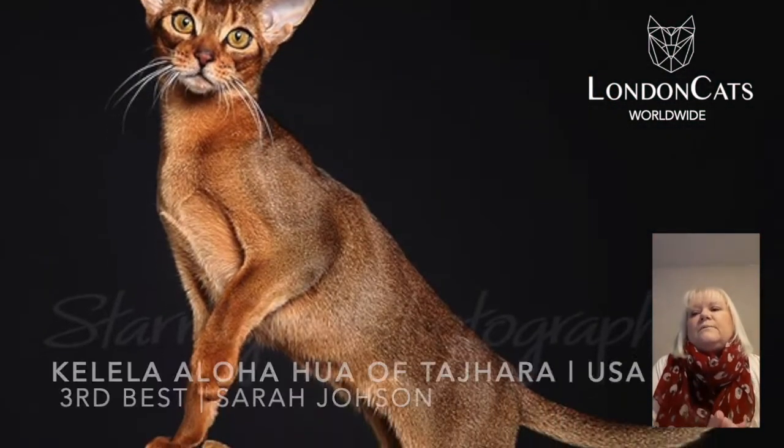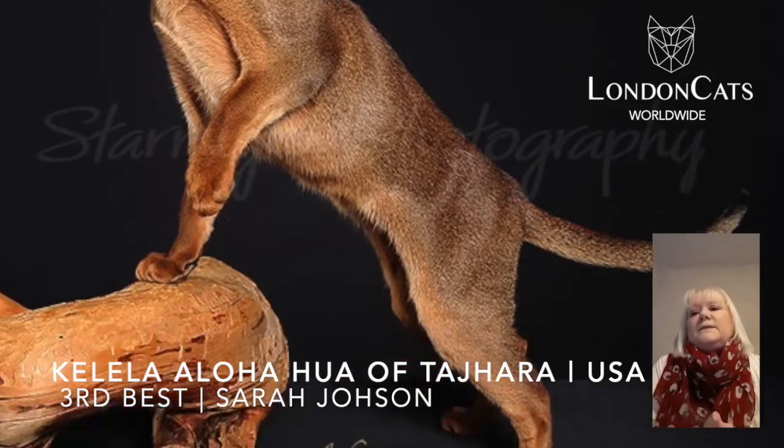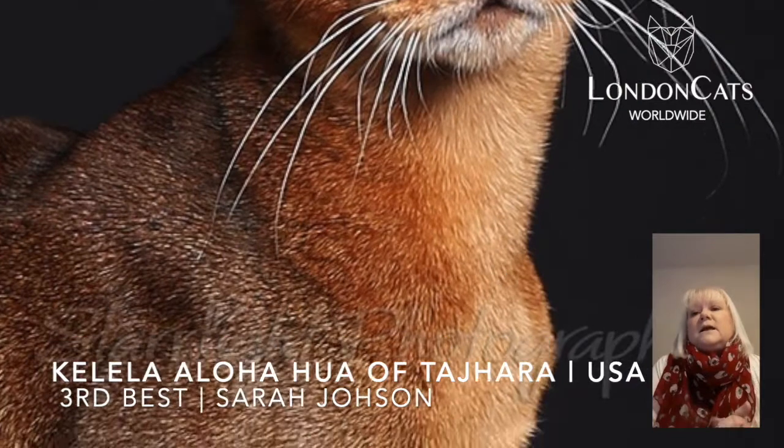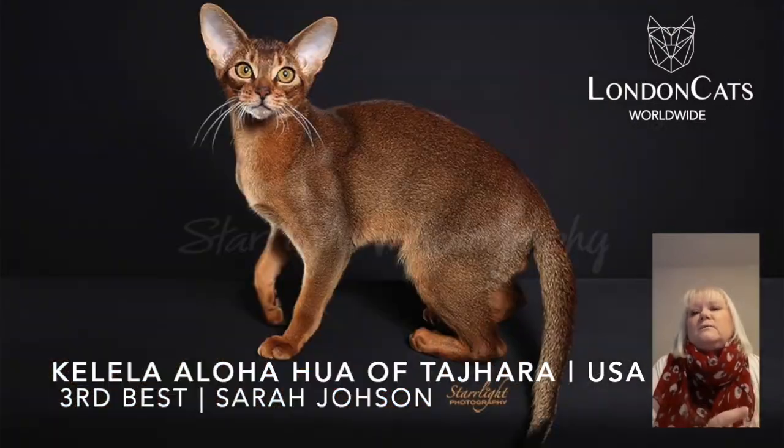Gorgeous Abyssinian in third place. Look at that ticking — wow, it's just amazing. Fantastic color, wonderful expression. Beautiful.